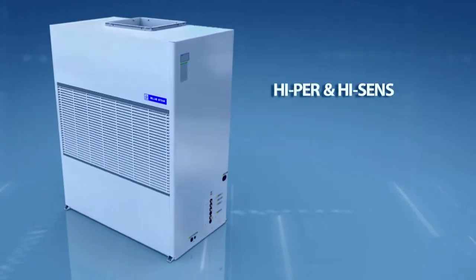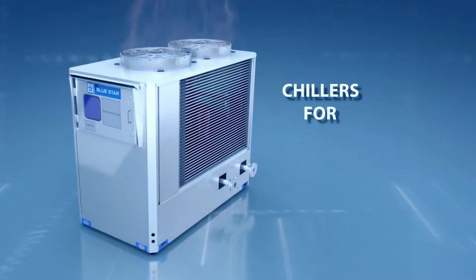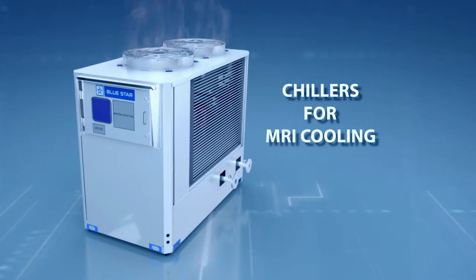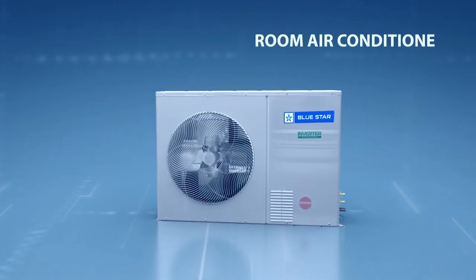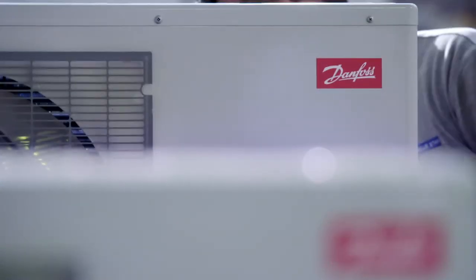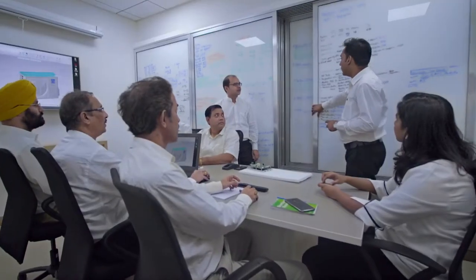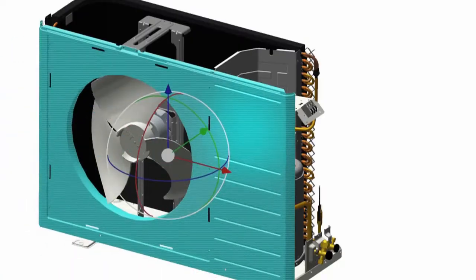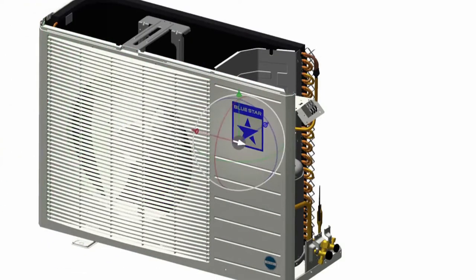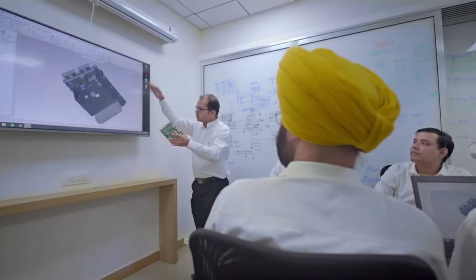Blue Star is the first company to introduce highly efficient turbo-core chillers using oil-free magnetic levitation centrifugal compressors in India. The Hyper and Hisense ducted and packaged air conditioners, inverter ducted systems and chillers for MRI cooling are a few among numerous examples of breakthrough products developed in-house by the company. Being the ODEM for many international air conditioning brands, Blue Star translates the requirements of these brands into inputs for new product development. Concepts generated during the ideation phase are then evaluated based on strategic fit, value and techno-commercial feasibility, and those which pass the evaluation process take shape at the product design stage.